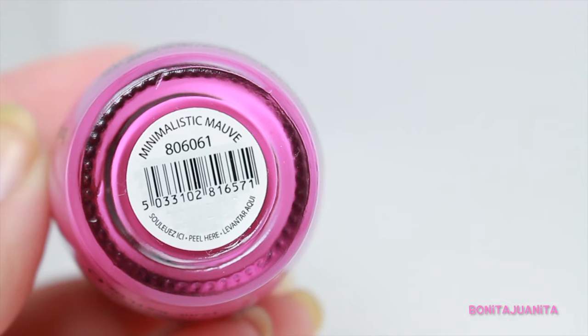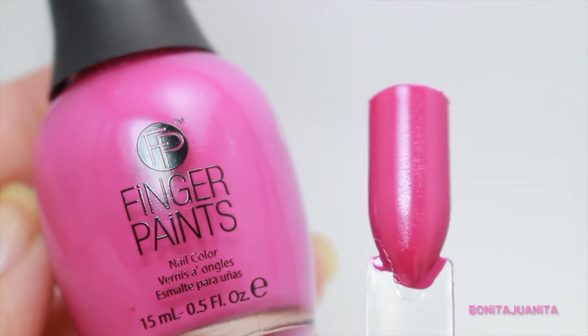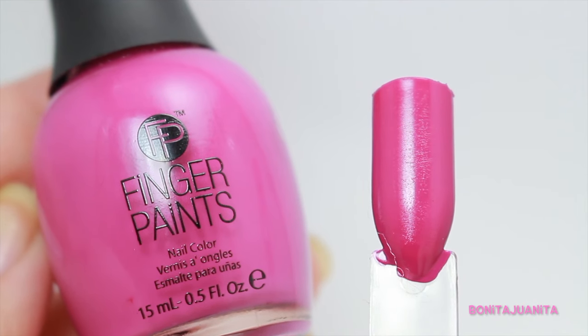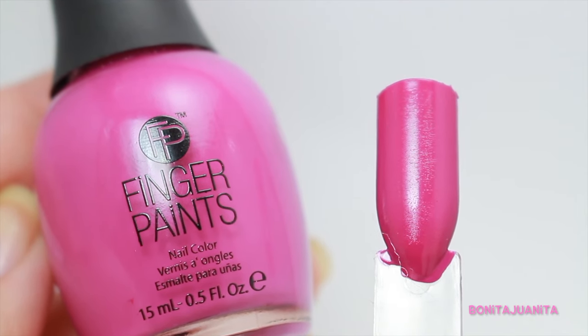Starting with Minimalistic Mauve from Fingerpaints. I love this kind of mauve fuchsia color. Gorgeous for the fall because you still get some of those bright happy colors from the summer, but they're toned down in this kind of jewel tone palette. It's a nice contrast to some of the dark colors I like to favor in the fall. Sometimes I like to throw in a couple of brights just to keep things snappy.